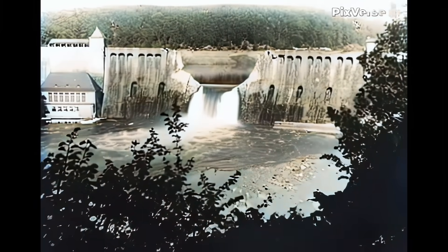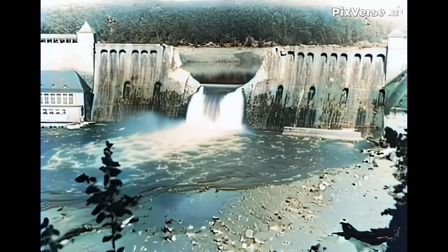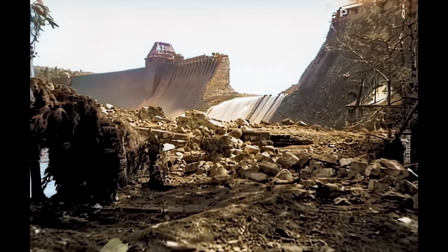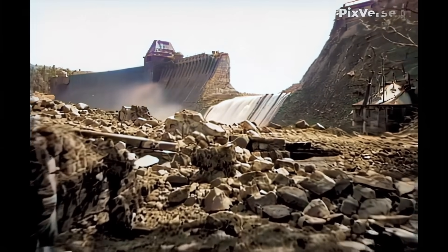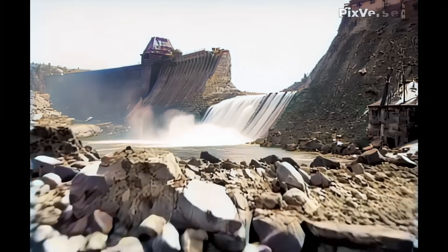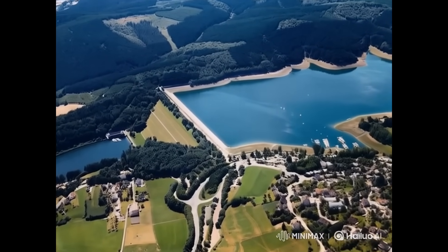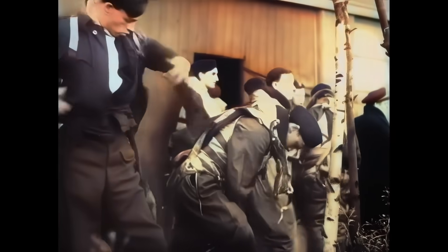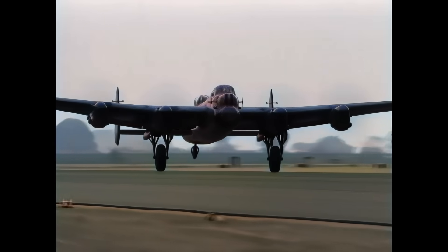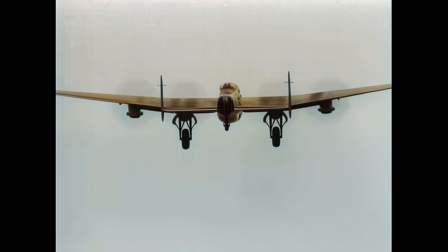As regards the outcome of Operation Chastise, we can be short. The Eder and the Möhne dams were effectively breached. Barnes Wallis's idea had worked. The other targeted dams remained intact, despite the Sorpe dam being hit three times. RAF 617 Squadron lost 56 aircrew out of a total of 133, with 53 dead and 3 captured, and lost 8 out of 19 aircraft.